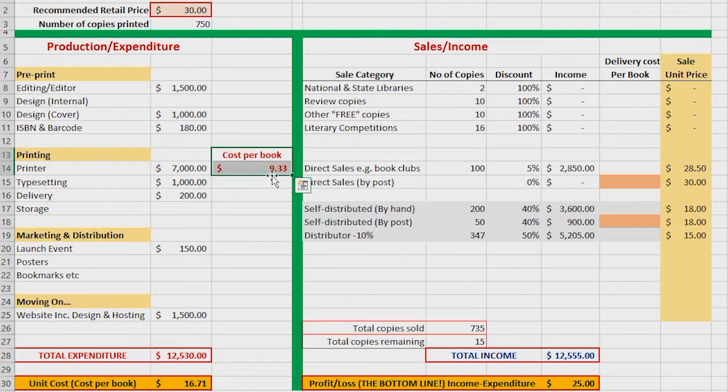It gives me two interesting figures. The first one is a mistake that some people make in assuming that if you divide the printing cost by the number of books, that gives you a unit cost for each book — in this case about $9. But if you look at the bottom line of that income column, you'll find that actually, when you've added up everything you've spent and divide it by the number of books you've printed, the unit cost for production is nearer $17.